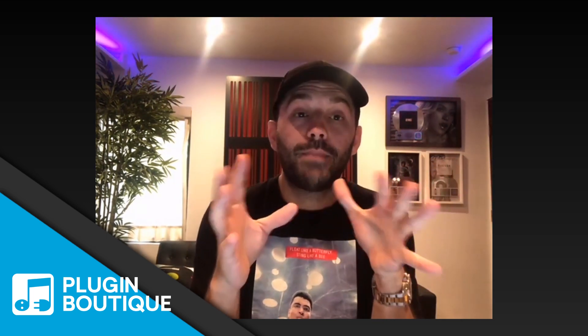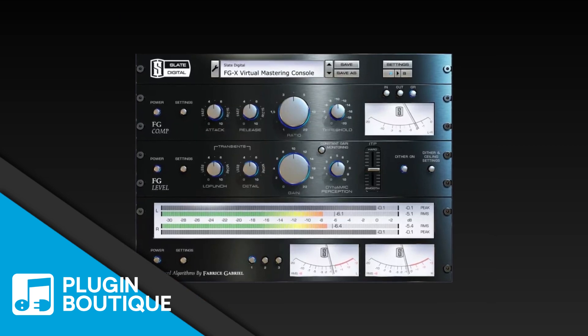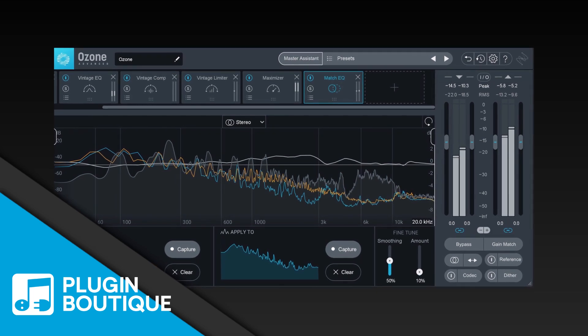I use Ozone a ton. That's like my finisher. My mastering bus — I use three plugins to sort of do my masters. The Slate FGX is the first in the chain. Then I throw an Ozone 9 on, and I have presets that I like, and then I adjust for each song.